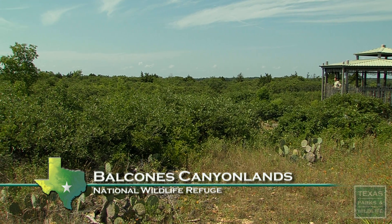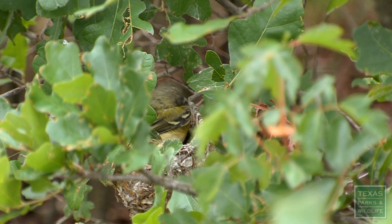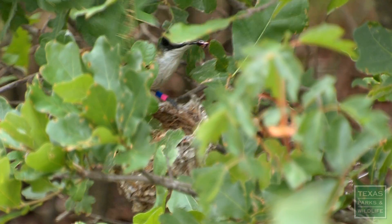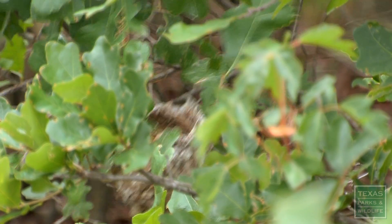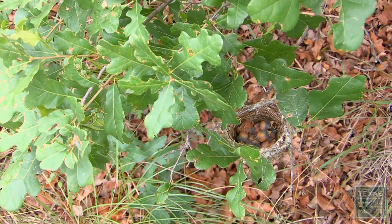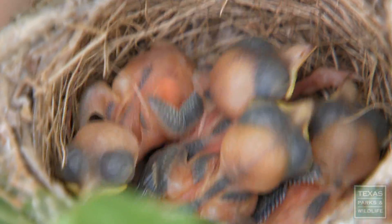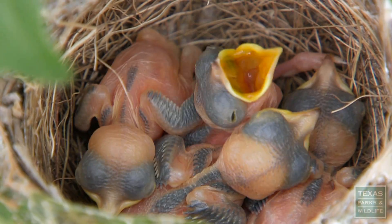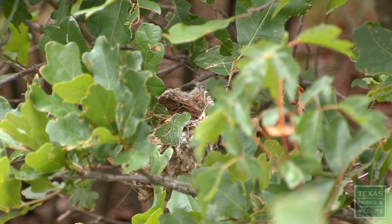We're at Balcones Canyonlands National Wildlife Refuge, where we have the endangered black-capped vireo, and here we're studying their reproductive success. This species builds its nests about three to four feet off the ground in shrubs or small trees. The nests typically have three to four young in them. These chicks are about two days old — they're totally reliant on their parents.